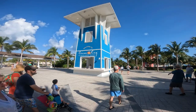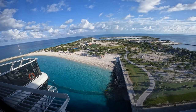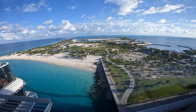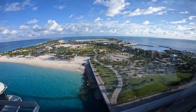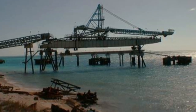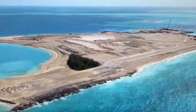Ocean Cay MSC's private island has some fascinating history behind it. Ocean Cay is part of the Western Bahamas. It is an artificial, man-made 95-acre island. The island was created in the 1960s by a mining company dredging for aragonite sand. The original name of the island was Sand Cay.